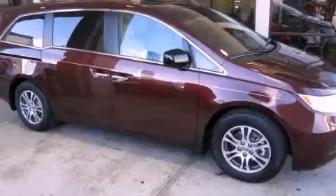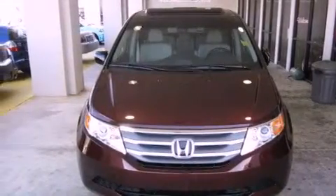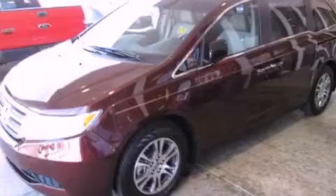This is a brand new 2012 Honda Odyssey, the vehicle with enough space for you and yours. It has a 3.5 liter 6-cylinder engine and a 5-speed automatic transmission.